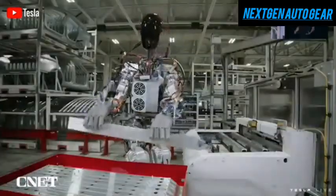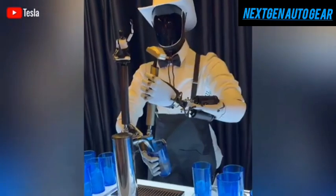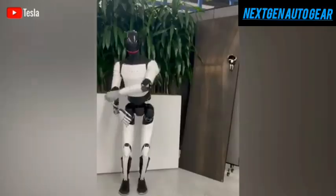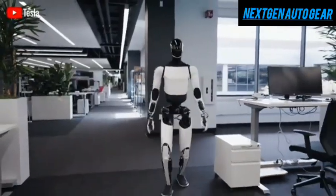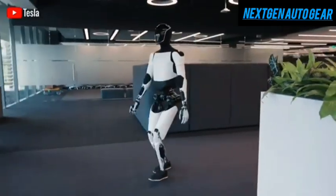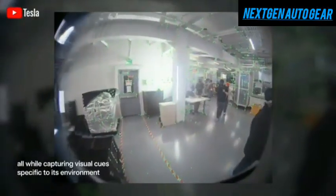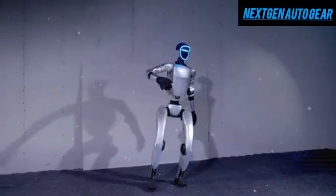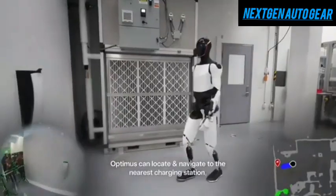Another standout feature of Optimus is its advanced hands, which are equipped with tactile sensors and quick reflexes, allowing for more natural movement. While its legs have been a point of discussion, Optimus rarely loses balance. Elon Musk has explained that Optimus has not yet integrated vision into its control system for navigating uneven terrain — instead, it relies on sensors to interpret its environment. When Optimus crouches while walking, it lowers its center of gravity, increasing stability on slopes or slippery surfaces. This technique is inspired by human movement, enabling the robot to function naturally in environments designed for people.